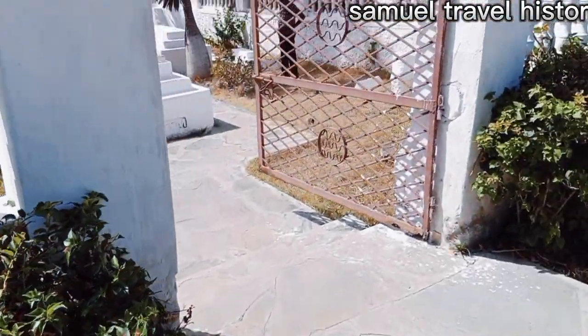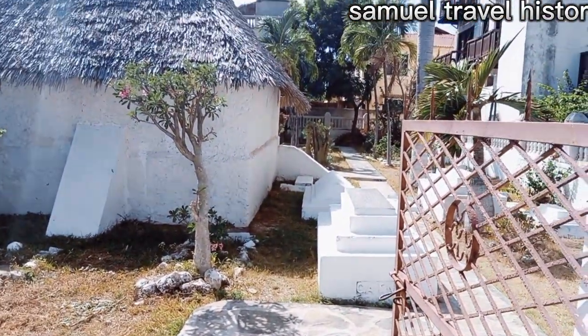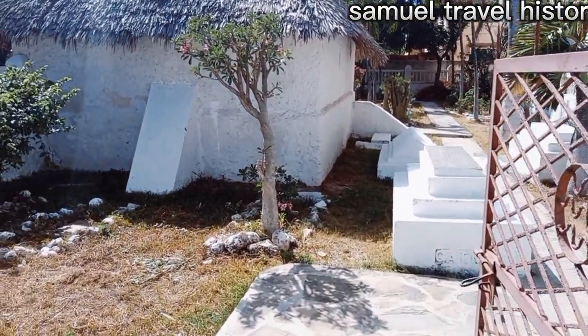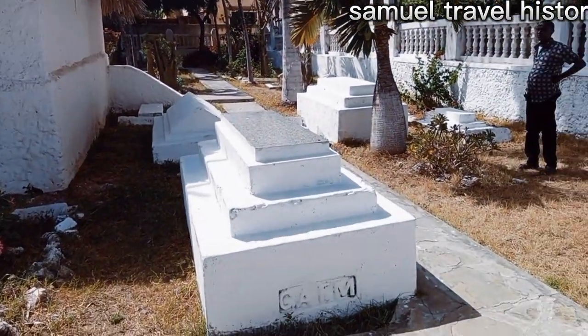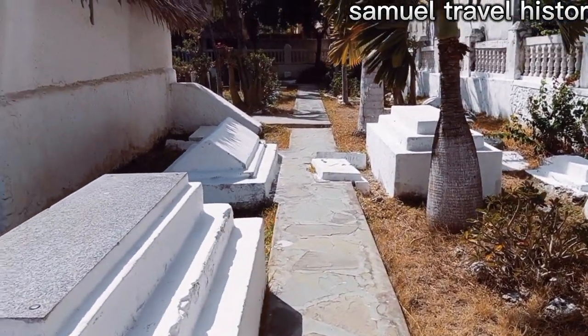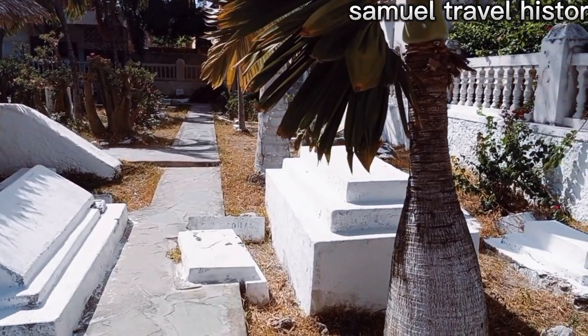Let's go in and see the chapel. This is how it looks from the outside. I'm told that this is the original ground where the chapel was constructed by the Portuguese. As you can see from outside, there are some graveyards. Let's go and explore the chapel from the inside.